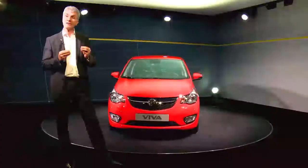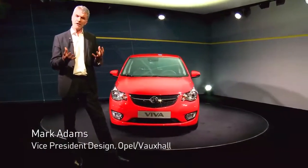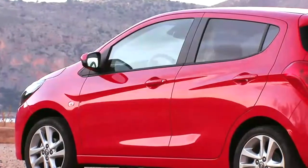The Viva is really targeted at people who are cost-conscious but want a large interior package, small footprint, and a really simple and easy to use vehicle.